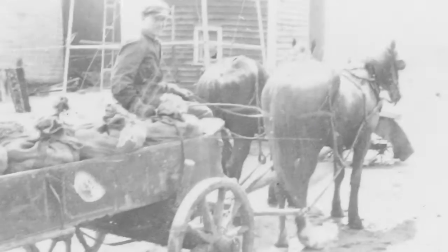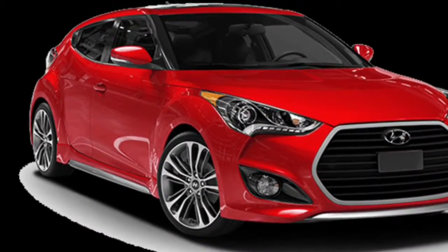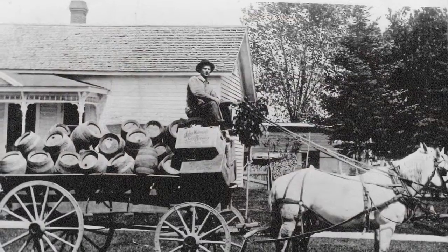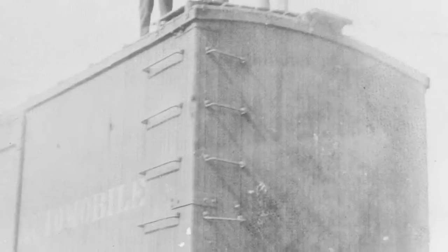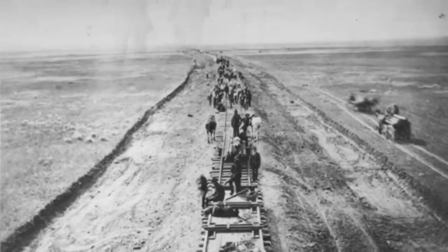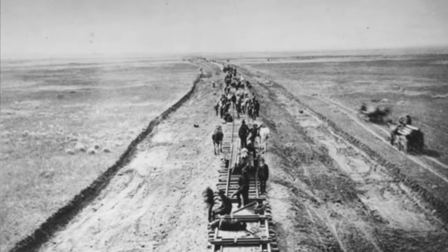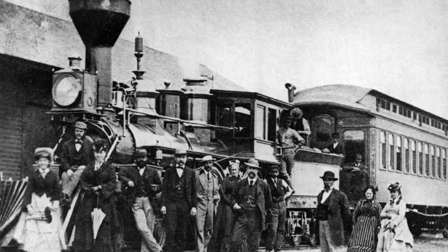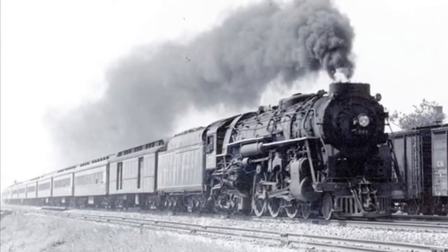Have you ever wondered what Fall Creek's transportation was like in the past? We don't always have fast and efficient cars. In the 1920s, the only modes of travel were horse and buggy and trains. When the railroad came through Fall Creek in 1871, it was the fastest way to travel, even though it was still somewhat slow from our perspective — it took about half an hour to get from Eau Claire to Fall Creek.